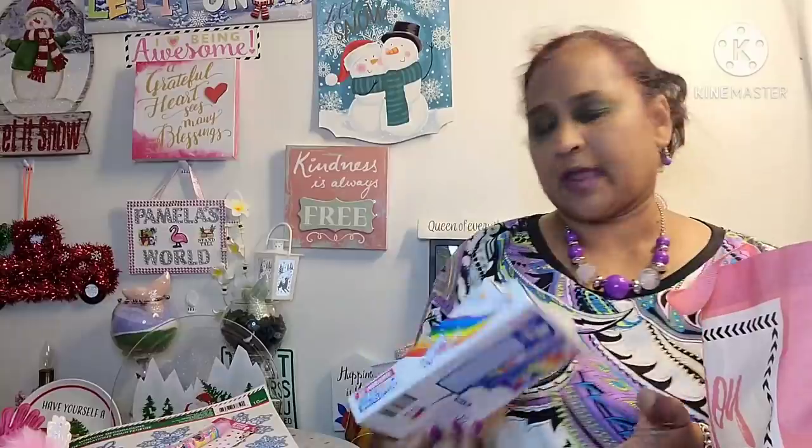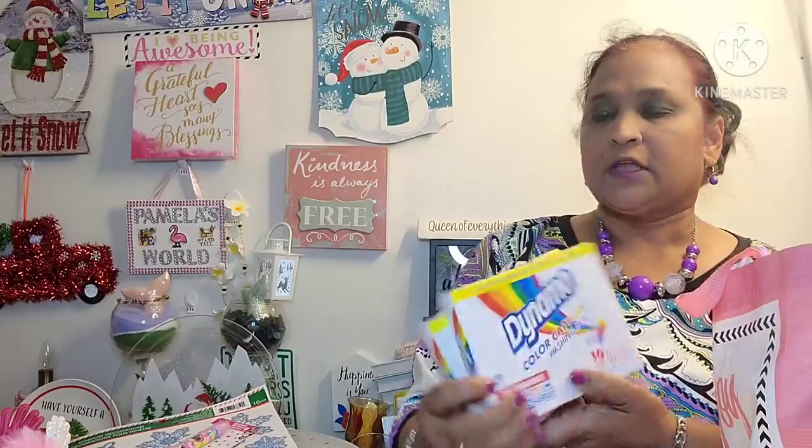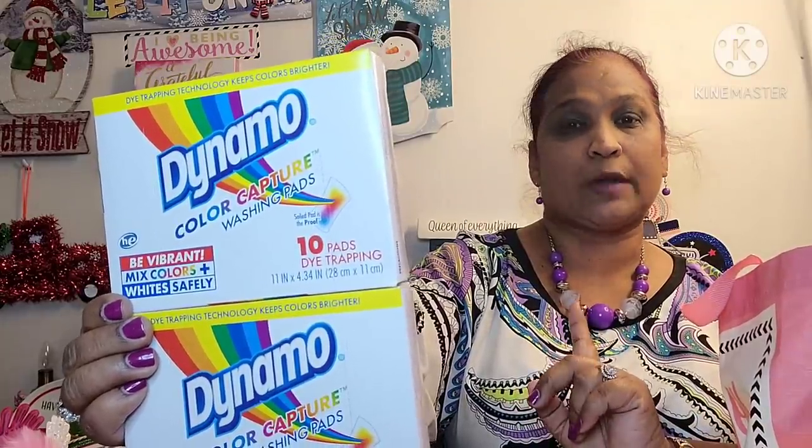Moving along with this treasure bag — I have two of them filled with stuff. I picked up these, and these are a rebuy for me — staple items I use all the time. This is the Dynamo Color Capture washing pads for HE machine: be vibrant, mix colors on white safely, 10 pads, dye trapping. They work really, really great. One small load, you put one; a big load, you put two. I learned the hard way, so that's why I can tell you guys.